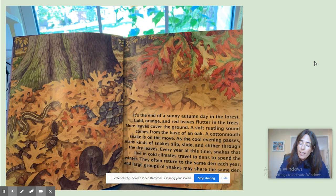It's the end of a sunny autumn day in the forest. Gold, orange, and red leaves flutter in the trees. A soft rustling sound comes from the base of an oak. A cottonmouth snake is on the move. As the cool evening passes, many kinds of snakes slip and slide and slither through the dry leaves. Every year at this time, snakes that live in cold climates travel to dens to spend the winter. They often return to the same den each year, and large groups of snakes may share the same den. I wonder if they have to be the same type of snake — that would be interesting to look up.